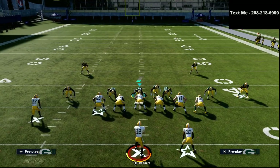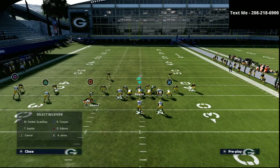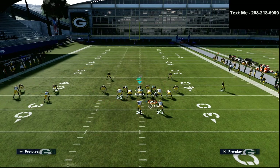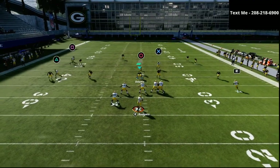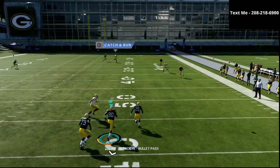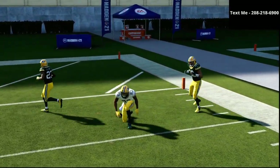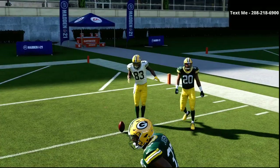With that zone drop combination, what that's practically going to mean for your opponent is they're not going to be able to stop motion slants. The next thing we're going to show you against cover three is the beauty of the wheel route and how it will oftentimes hold the defender, allowing us to get over the top of the cover three.